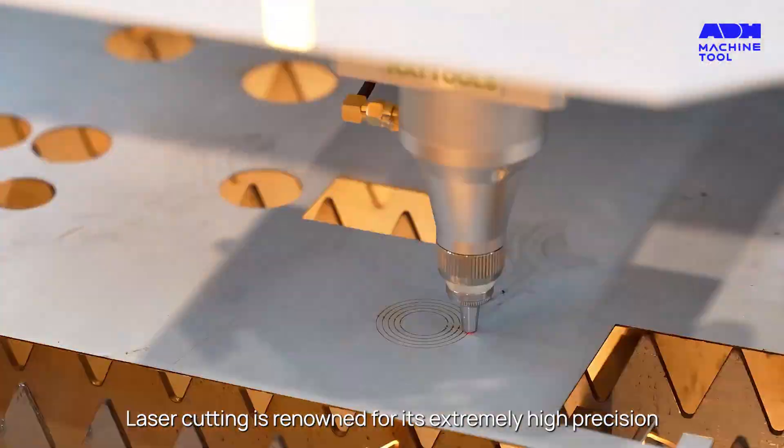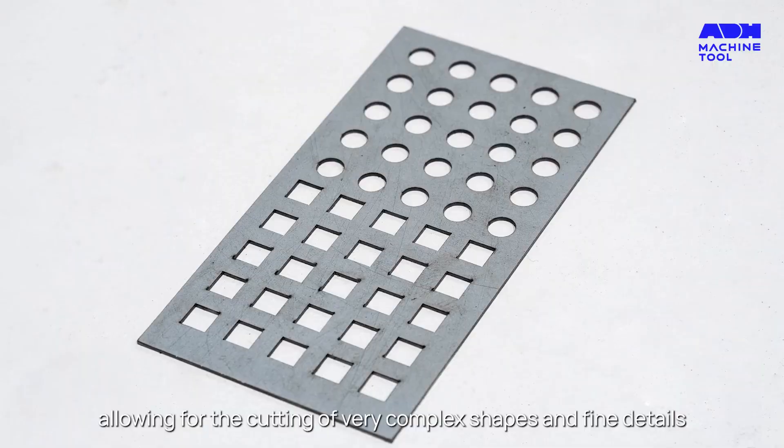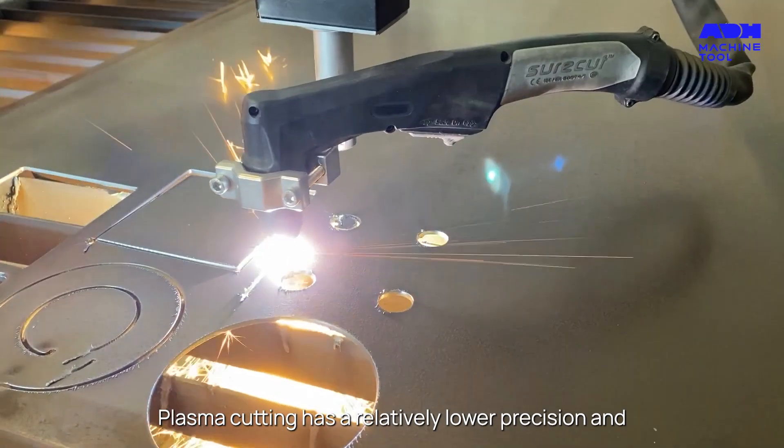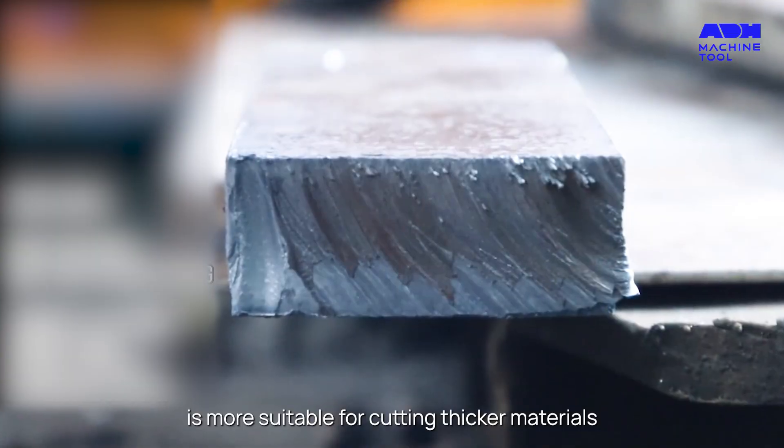Laser cutting is renowned for its extremely high precision, allowing for the cutting of very complex shapes and fine details. Plasma cutting has a relatively lower precision and is more suitable for cutting thicker materials.